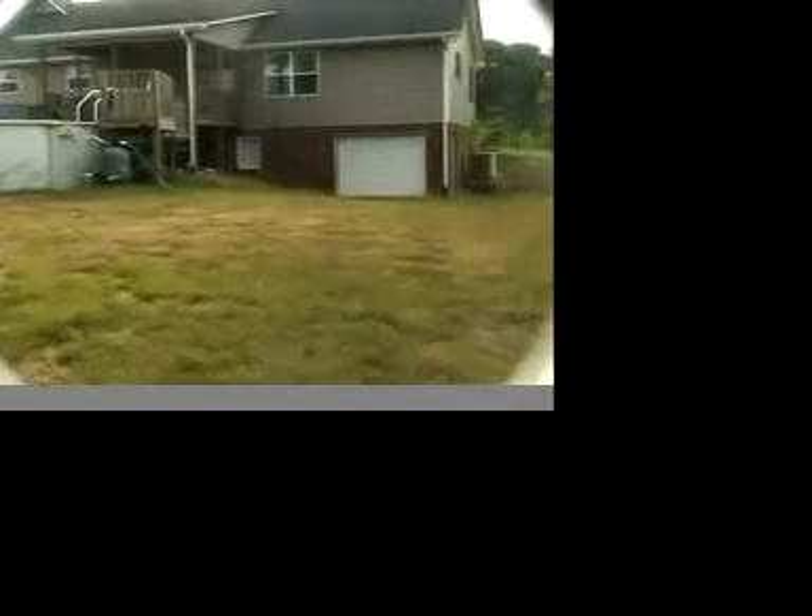This backyard view offers a great look at how this family enjoys their stay in this gorgeous home. There's also an additional 500 square feet available in the basement for additional storage.